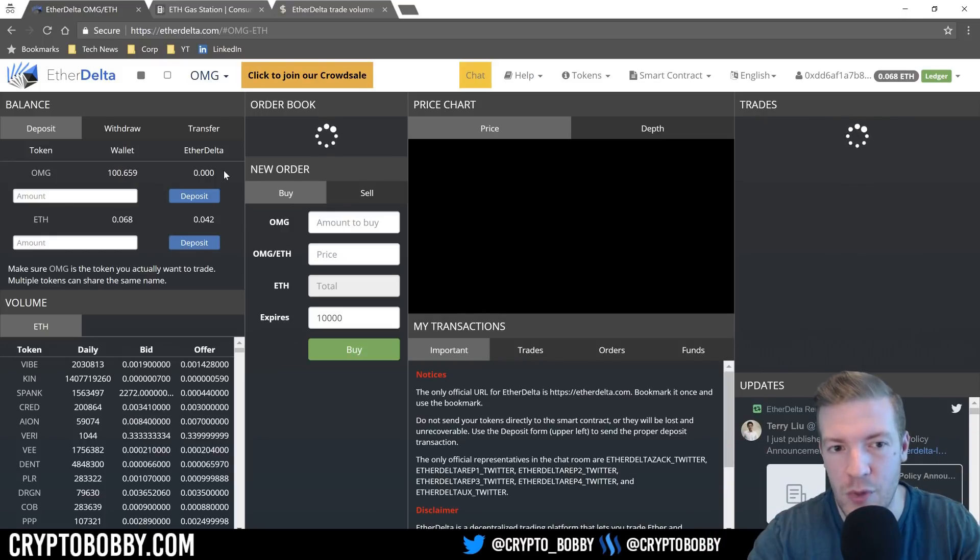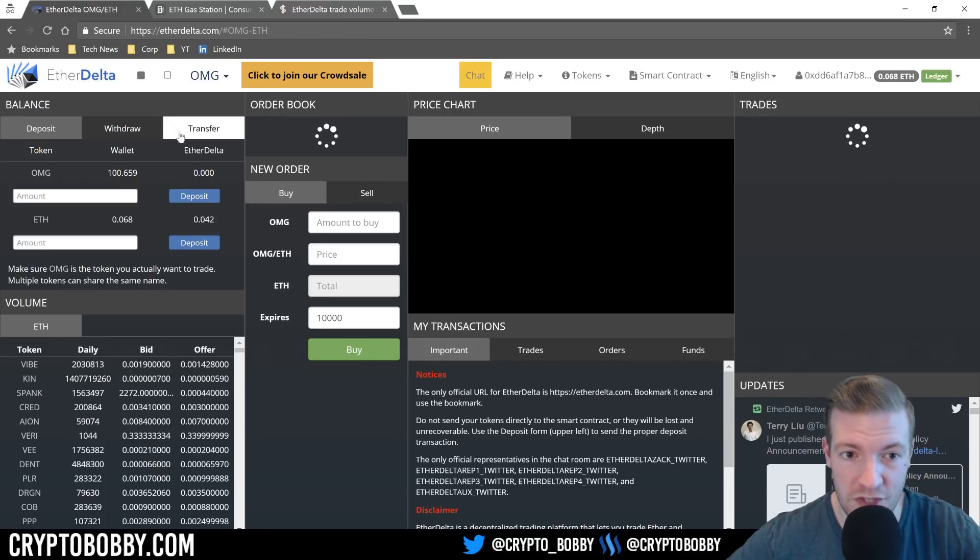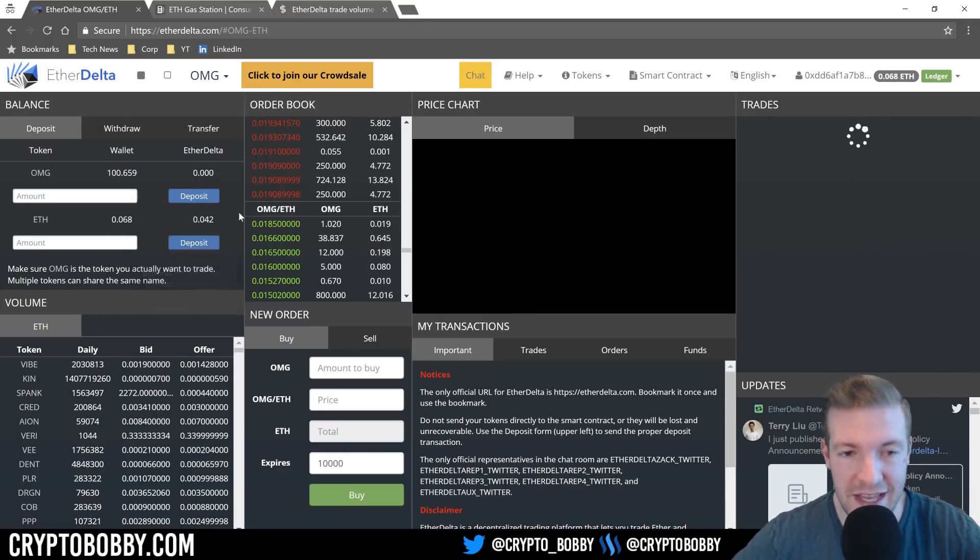The two main concepts are having tokens or Ethereum in a wallet versus in a smart contract. When you have your tokens in a wallet, it basically means they're not within EtherDelta yet. Once you deposit them into EtherDelta's smart contract, then you're actually able to trade them. You can see I have zero OMG in the smart contract but 0.042 Ethereum in the smart contract — that right-hand column.